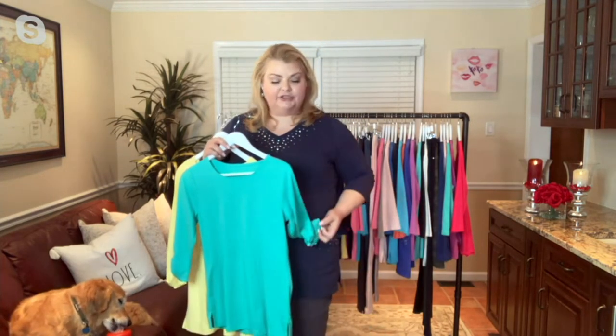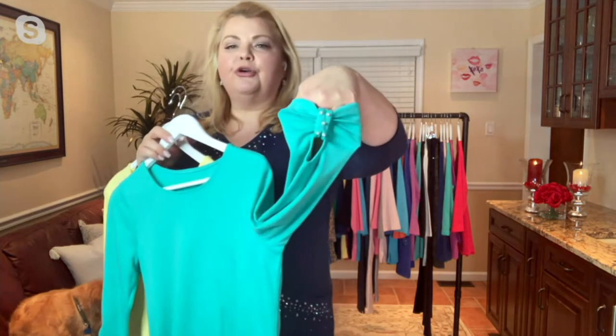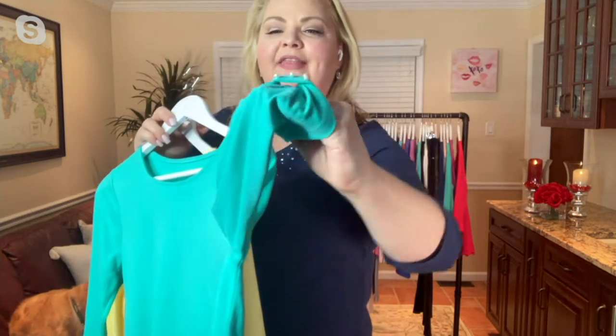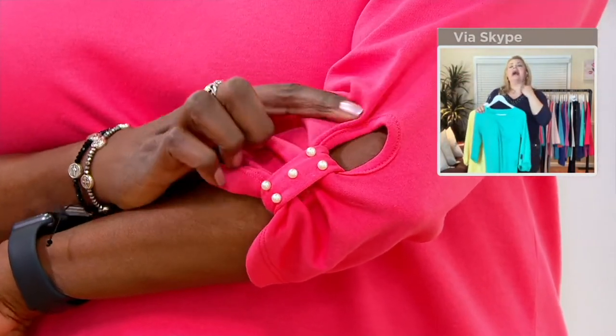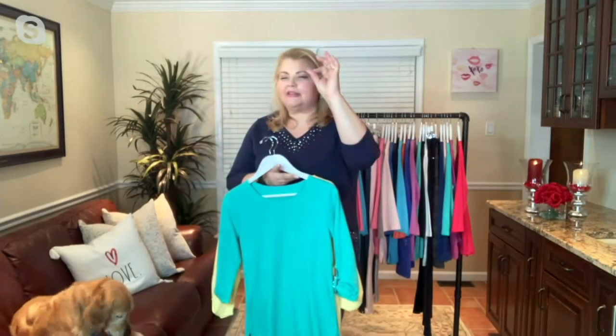Three-quarter length sleeves, nice round neckline — not too low, not too wide — straight bottom hem, side slits, 60% cotton, 40% polyester. What makes this top different is there's no rhinestone bling on this. It's done in a faux pearl fashion — five faux pearls at that tab and little opening, just to give you that gorgeous silhouette on the body, where you can add jewelry or a scarf, with that little something extra at the end of each sleeve.